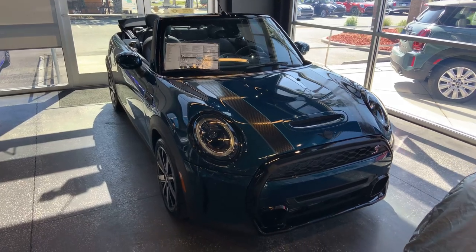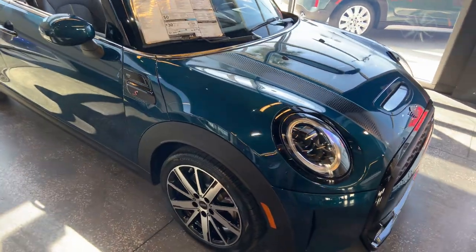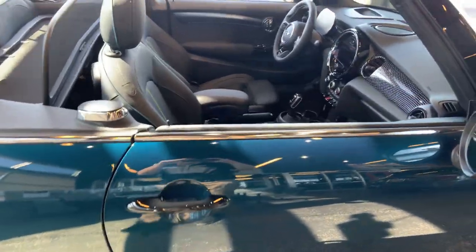Good morning Jody. It's Todd at Tom Bush Mini here in Jacksonville. Just wanted to reach out and show you our Mini Cooper S Sidewalk Edition that we literally just got in.